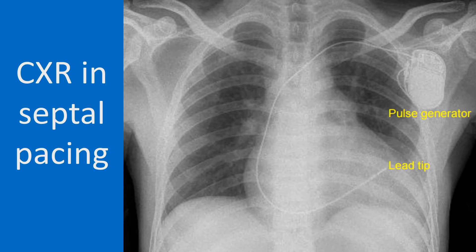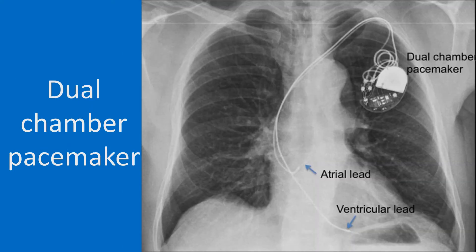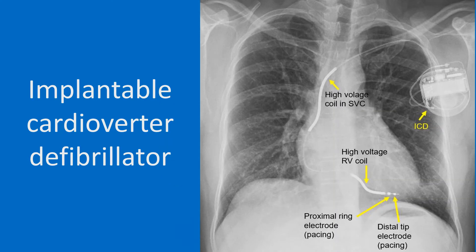It may be noted that the lead tip is located higher than in the previous case. This image shows a dual chamber pacemaker with a right atrial lead and a right ventricular lead. The pacemaker pulse generator was implanted in the left pectoral region. The leads traverse the left subclavian vein and left brachiocephalic vein to reach the superior vena cava. The atrial lead is a J-shaped lead and the tip is usually located in the right atrial appendage. The right ventricular lead was placed at the right ventricular apex.